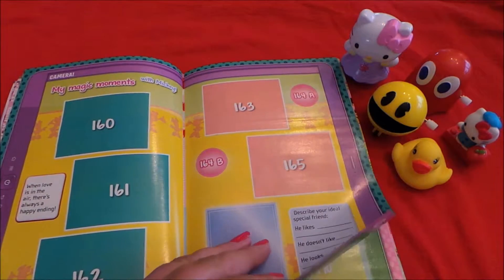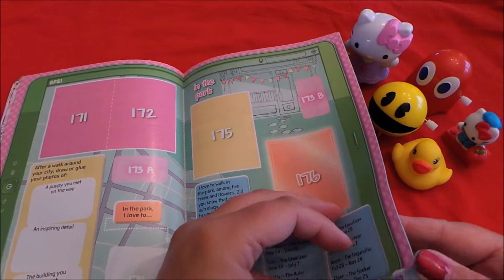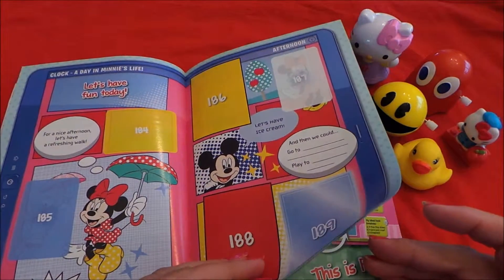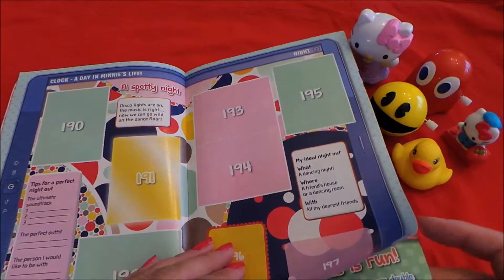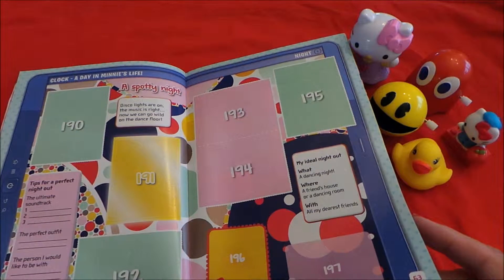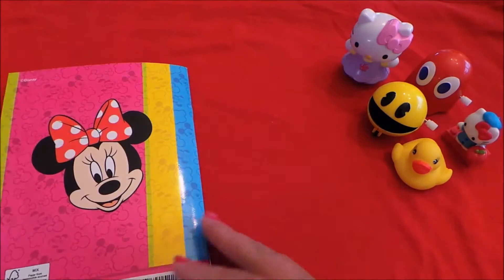Daisy's fashion column. My magic moments — looks like her photo album. My magic moments with Nikki, adventure time. Let's have fun today. A spotty night — my idea of a perfect night: act out a dancing night at a friend's house or a dancing room with all my dearest friends. Sounds like a fun evening!